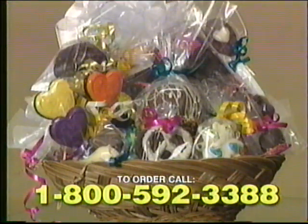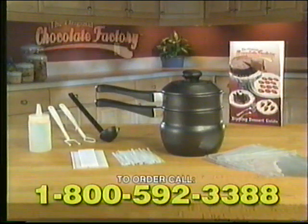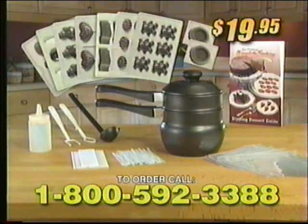You can even make a gift basket at a fraction of the price! The Complete Chocolate Factory kit comes with everything you need, including this dipping dessert guide! That's over 90 pieces, all for $19.95!